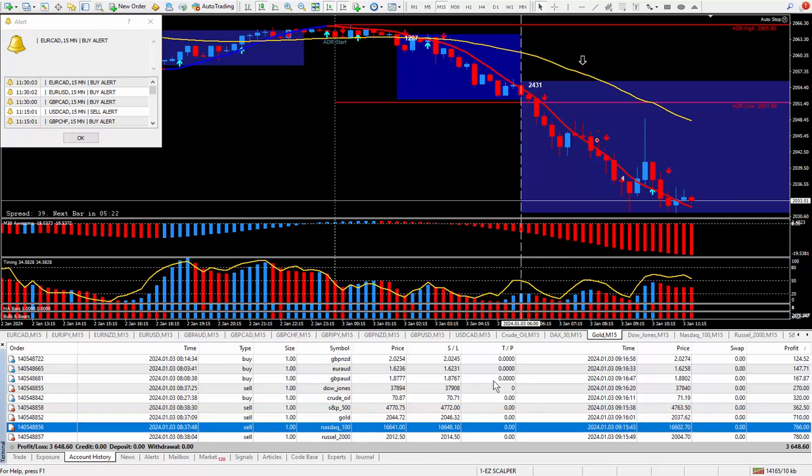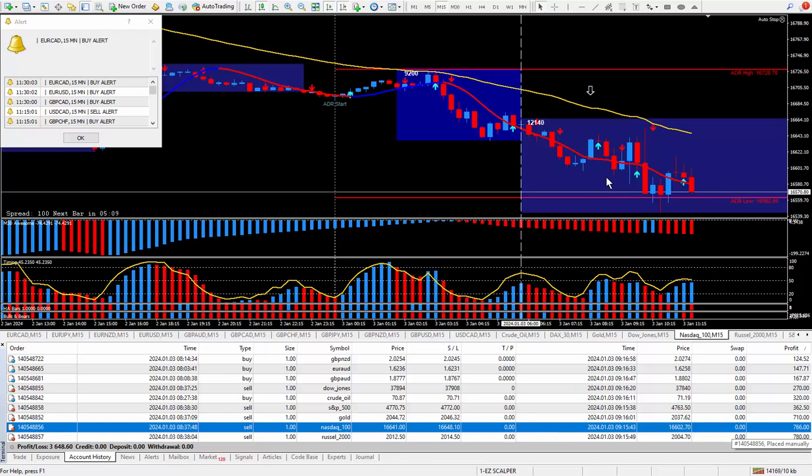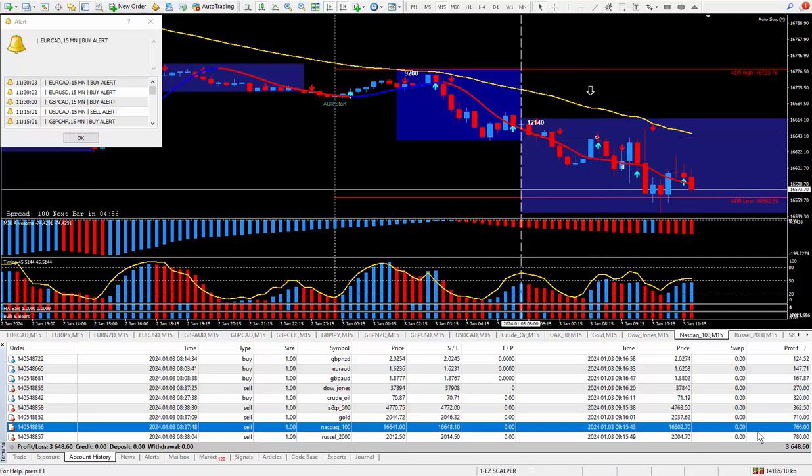Moving on to the next trade, which is the NASDAQ. This one pays $20 for each tick, so I took the money and divided by 20 — calculator says it should be approximately 38 ticks. Let's go and look for those 38 ticks. Got in here, exited there. There it is right there — 38 ticks, paying out $766.